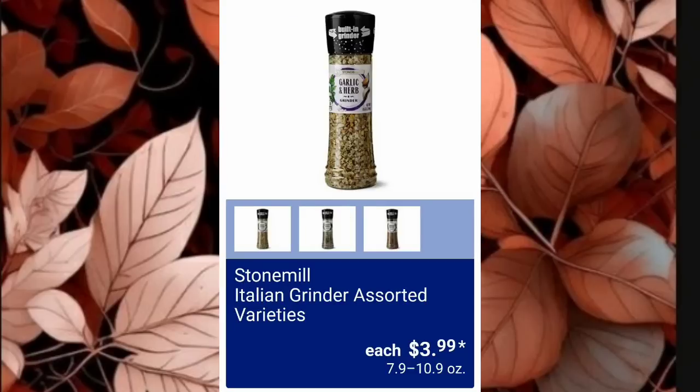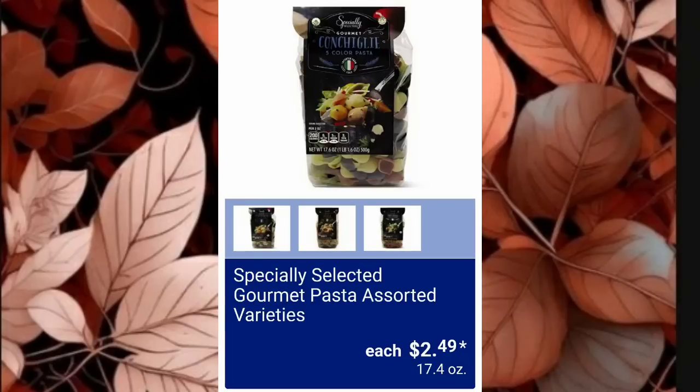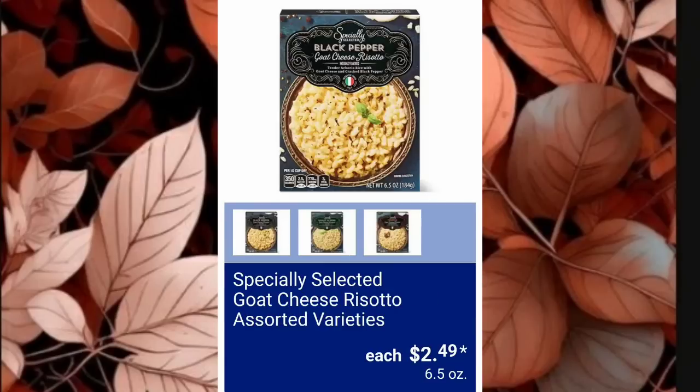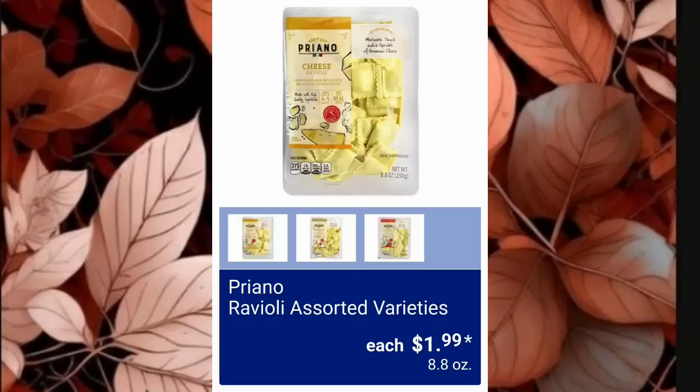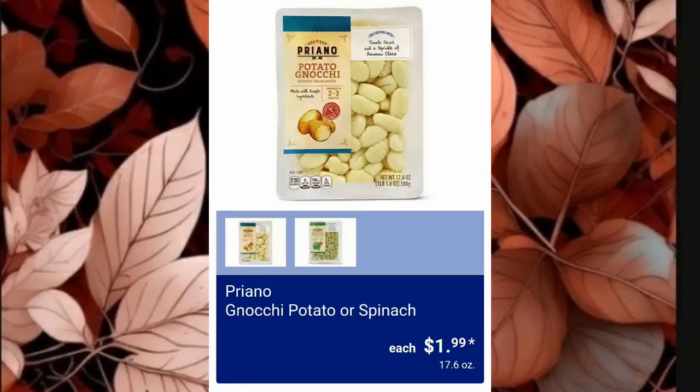They have the Stone Meal Italian Grinder in Assorted Varieties for $3.99. Specially Selected Gourmet Pasta Assorted Varieties is $2.49, Specially Selected Goat Cheese Risotto Assorted Varieties is $2.49, and Simply Nature Organic Pesto — Genovese or Rosso — is $2.99. Assorted Variety Raviolis are $1.99 with three to choose from. They're also going to have the Gnocchi in Potato or Spinach Flavored for $1.99 — you guys tell me gnocchi are so good and I still haven't tried them!